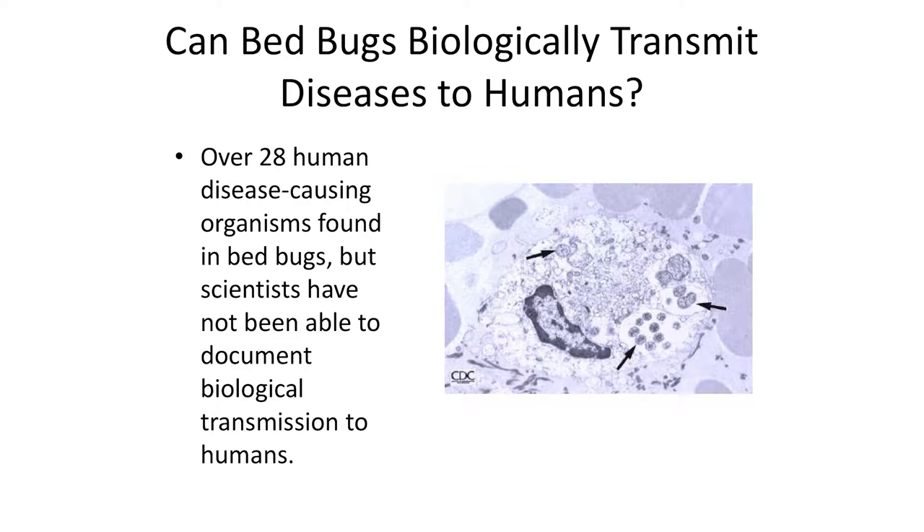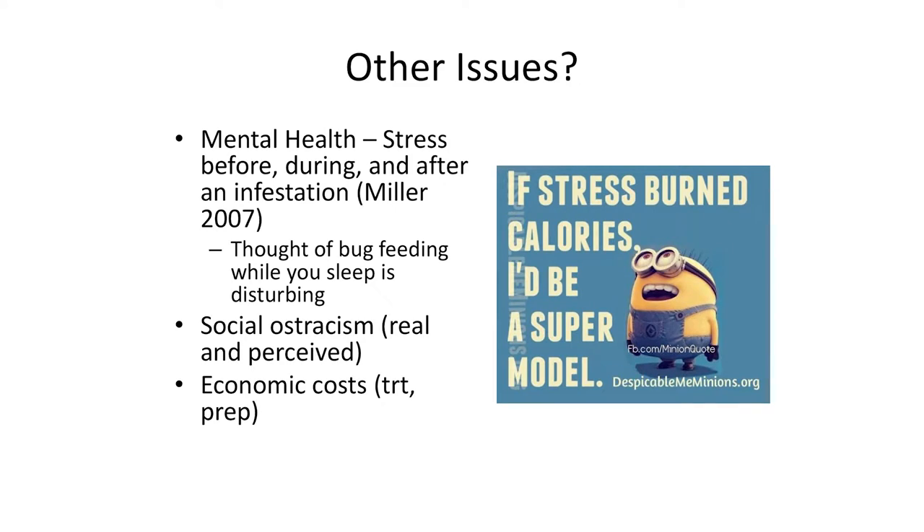Often these populations are going unnoticed. Lucky for us, we have not documented bed bugs biologically transmitting any disease-causing organisms. Lots of disease organisms have been found in bed bugs, but they're not replicating, not reproducing, and the bed bug is not transferring those to people.